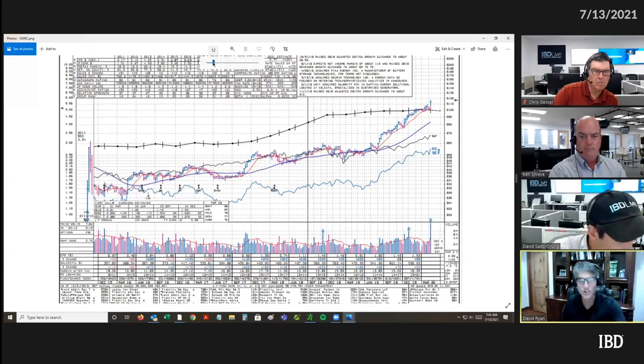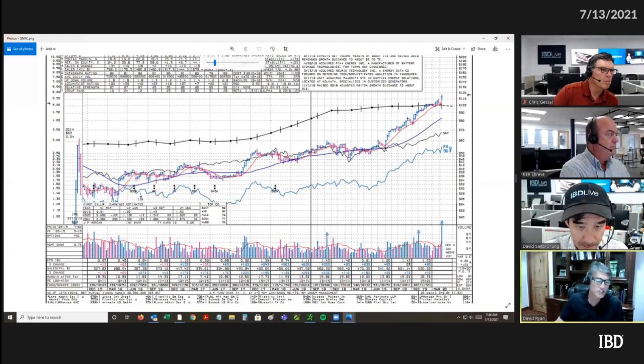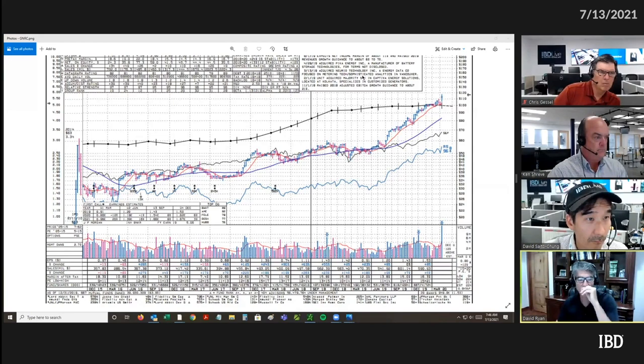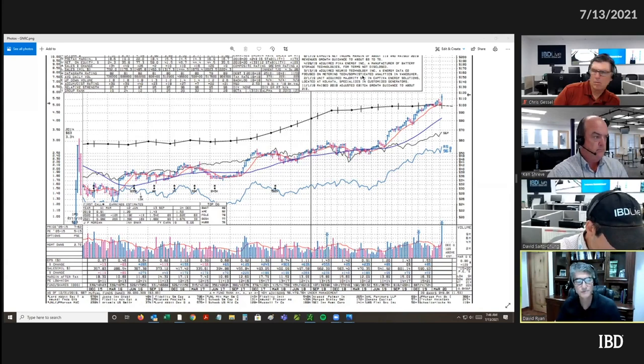You get all the earnings and the sales and things like this, but this is more of an institutional type of product that goes into more detail — it has news and a few more ratings. MarketSmith is very comparable. I've been using MarketSmith exclusively for about 15 years since I stopped my hedge fund back in 2014.